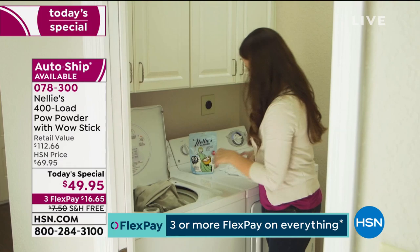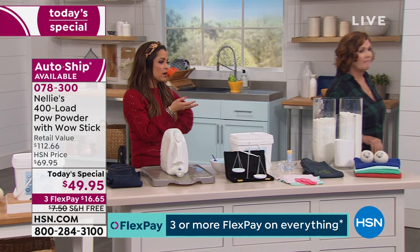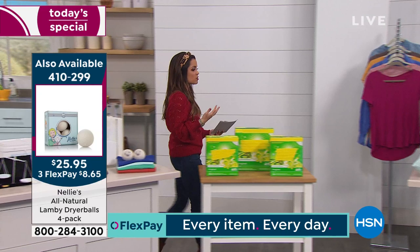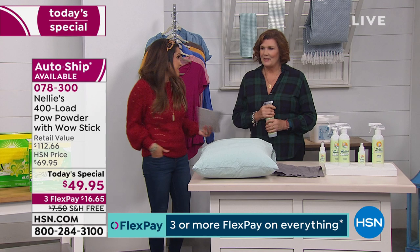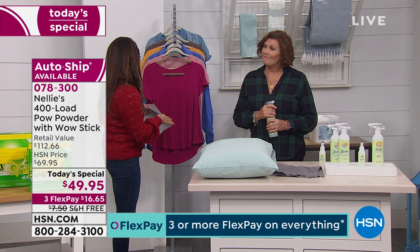That Wow Stick is coming included with your today's special. Also, don't forget about the dryer balls — the Lamy wool dryer balls. You throw in a pack of four. Way better than dryer sheets: they don't coat chemicals on your clothes, your clothes dry quicker, it's more efficient, and it releases wrinkles and static. Those are available for you too, but this is the best price — only until midnight. You have 30 days to try it.